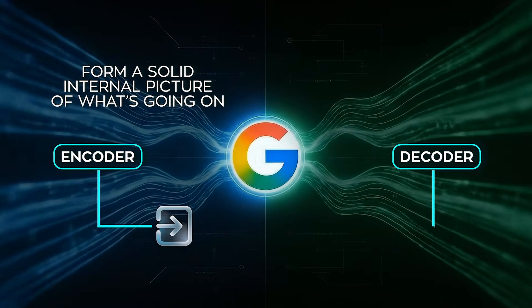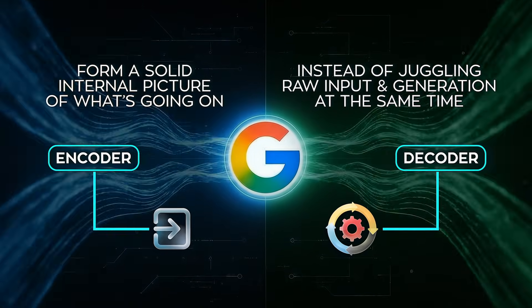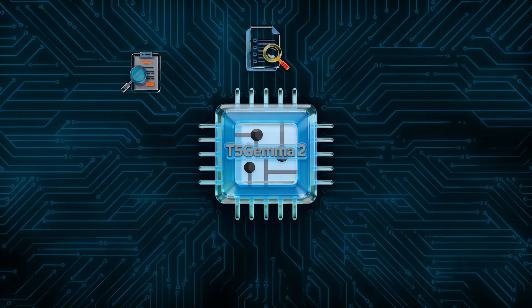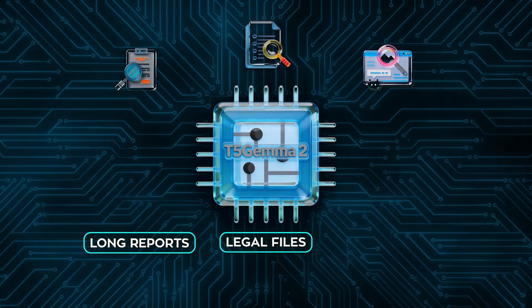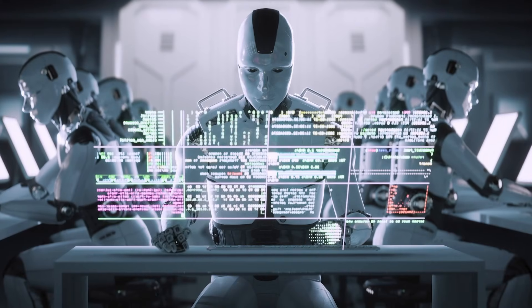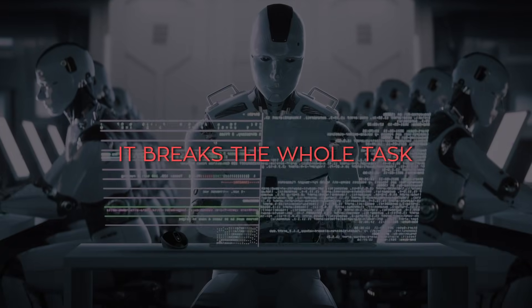The decoder then works off that picture instead of juggling raw input and generation at the same time. This matters in very practical situations: internal search tools, document analysis, research assistance, systems that deal with long reports, legal files, product specs, or messy real-world data — places where an AI skipping a paragraph or misreading a diagram isn't a small mistake. It breaks the whole task.